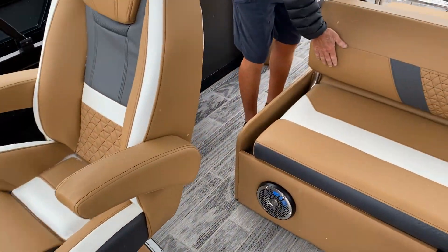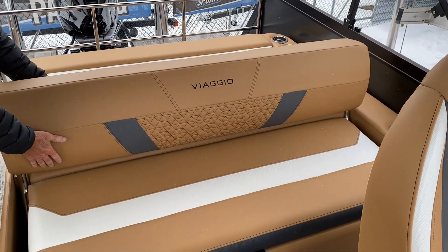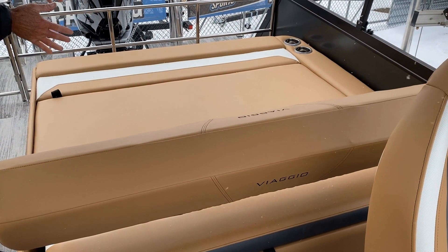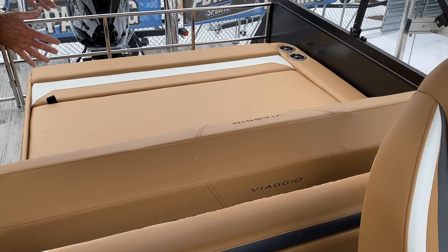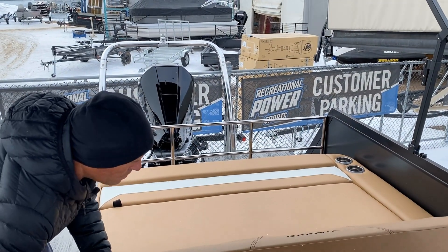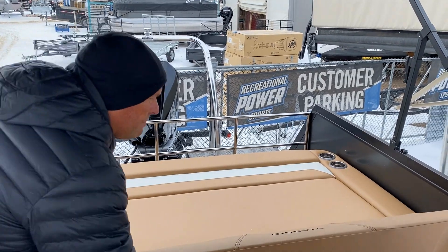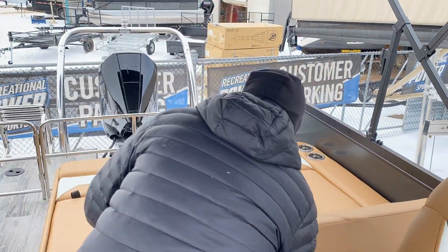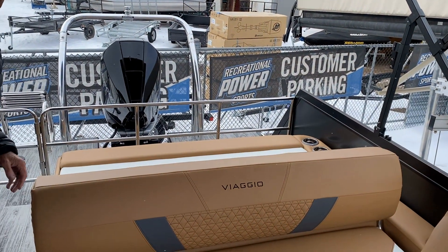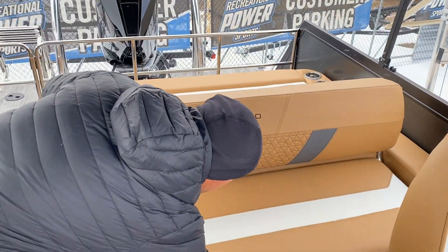This boat also has the swingback at the rear, so you can do multiple things with it. You have the backrest facing forwards like a bench seat, or you can flip the backrest to create more of an actual bed or sun lounge. It's nice because you can suntan and enjoy the sun, then put it back when you don't want to use it — and have it facing forward again.